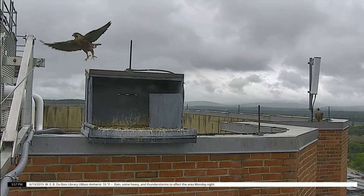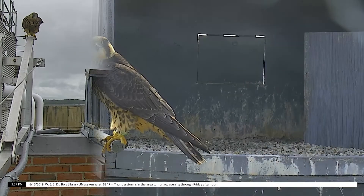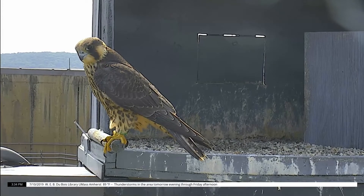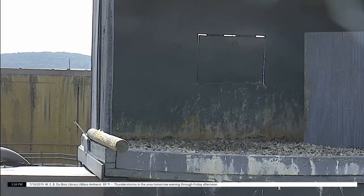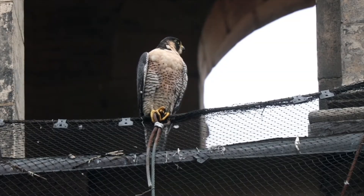They start with short hopping flights around the nest and then go for longer flights as they get more experience. That's when they also start to fly after their parents, who show them how to hunt. Two months later, the fledged falcons become independent and fly off to find their own territories. They grow up so fast.